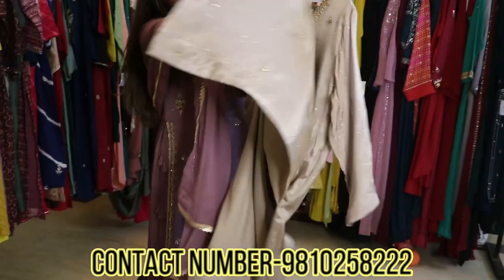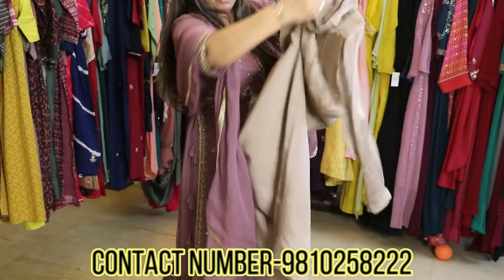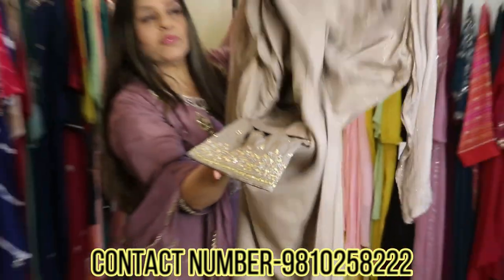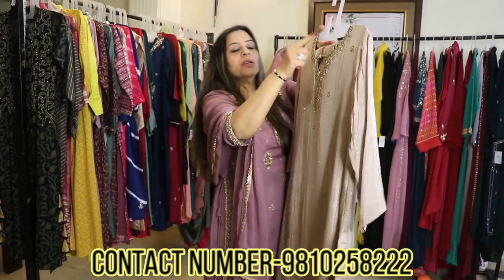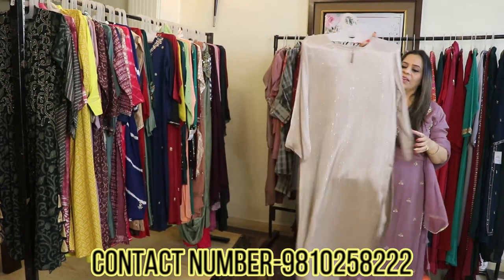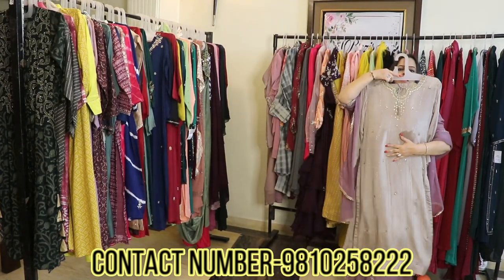The pants that come with it also have very beautiful work — you can see the embroidery on the pants as well. It comes with a pair of pure chiffon and a woven dupatta. Overall it's a very nice and very classy piece to wear.